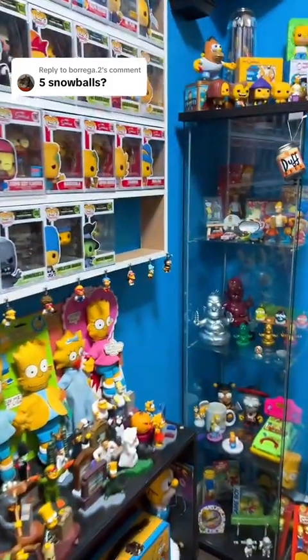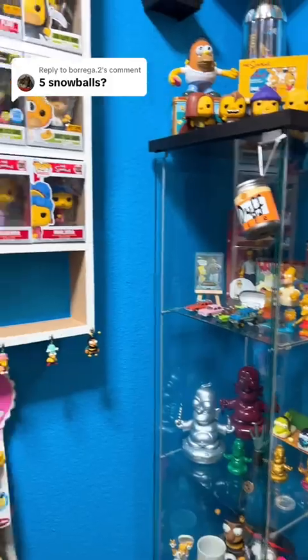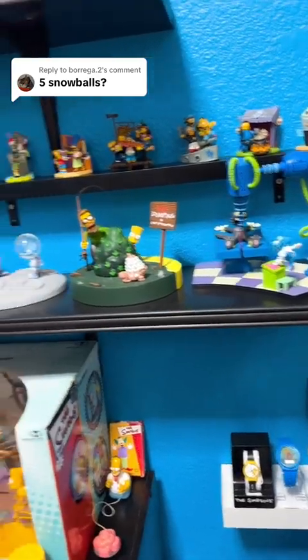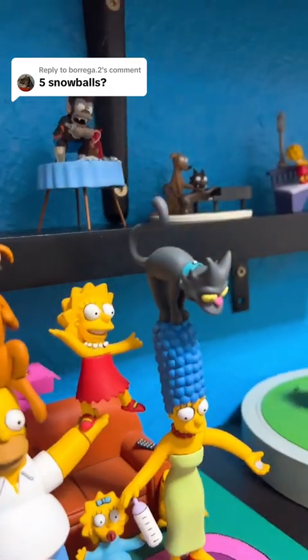We're looking at five Snowballs, and they really didn't make a bunch of toys with Snowball even associated with it, so we're going to look around and see if we can even find more than two. The first one I thought about right away was the Snowball right here on top of Marge's head.